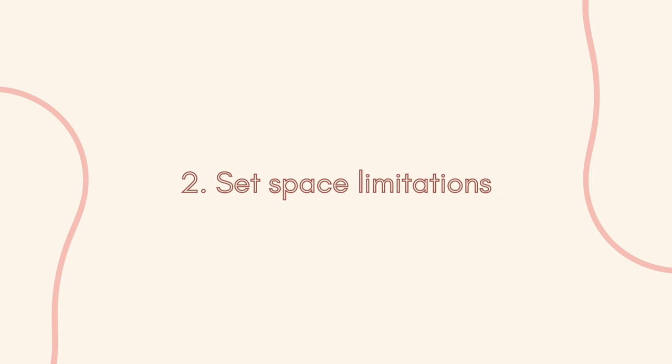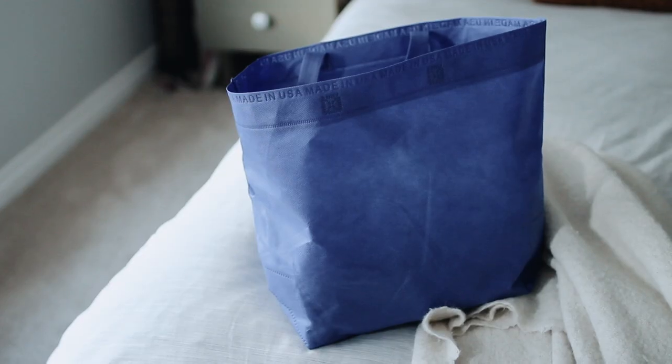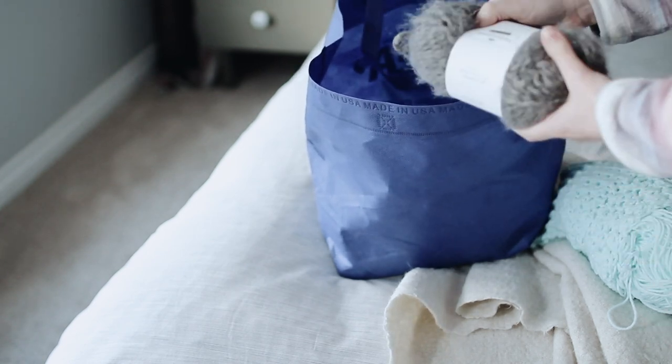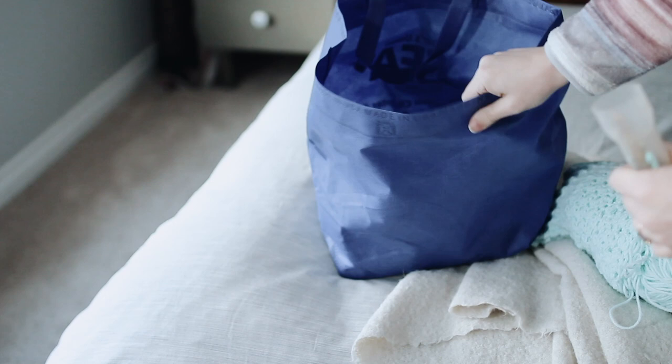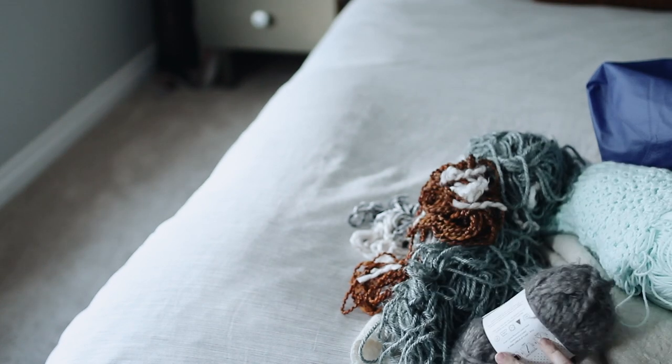Guideline number two is to make sure you have some kind of space limitation for your creative passions — this may be separate limitations for different types of passions. For example, I use part of my storage area in the garage for my lighting equipment for these videos. I use a shopping bag as my spatial limitation for any yarns I'm using for crochet projects. I only have supplies for one project at a time, so it's not piling up, and I limit myself to only purchasing things that fill up that one bag. There's no project that requires hundreds of skeins of yarn.